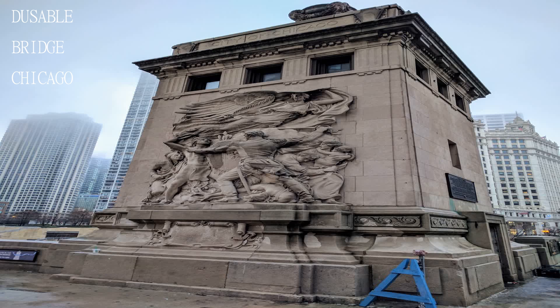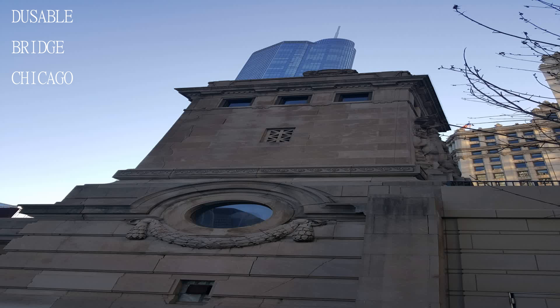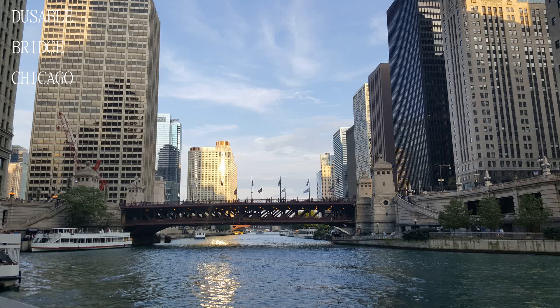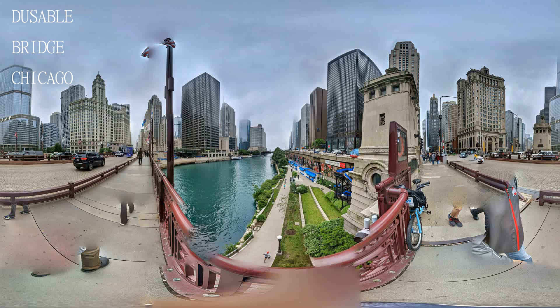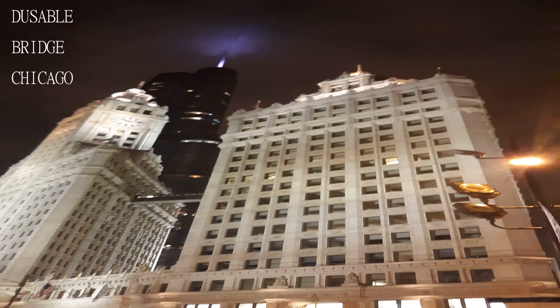Great on breezy fall days when the river looks dark blue, and you can watch the pleasure boats heading down river to be moored for the winter. Very busy place, loved it. Fireworks every Wednesday evening nearby in Navy Pier. Walking along the river is so much fun.